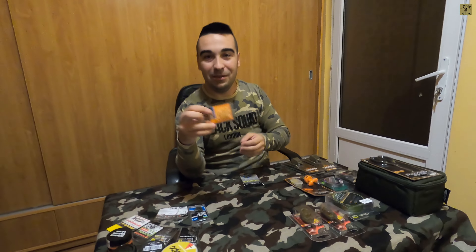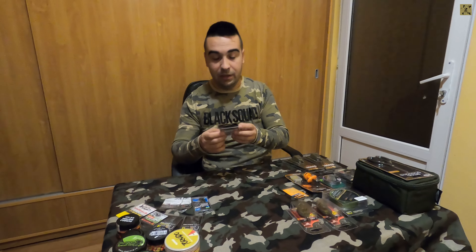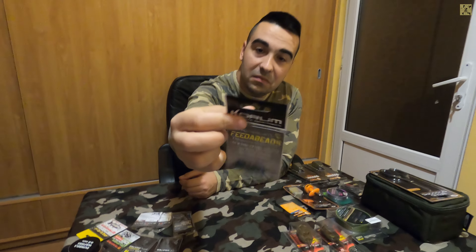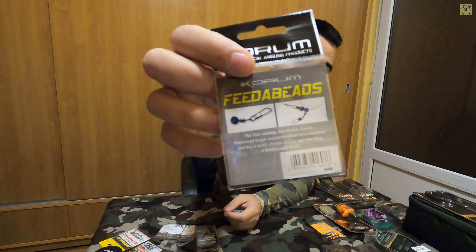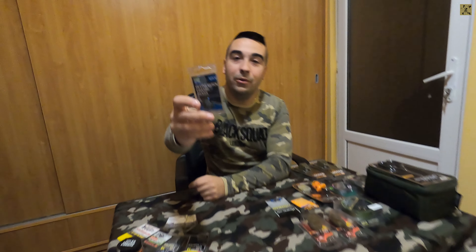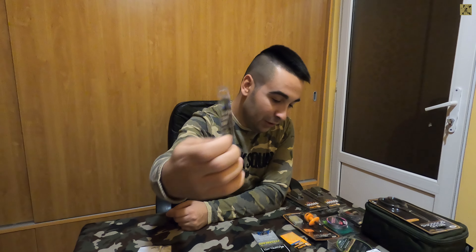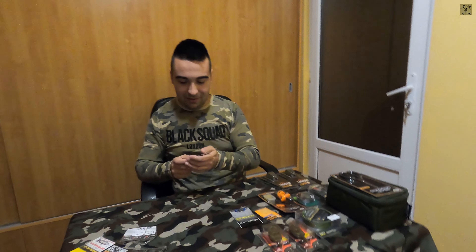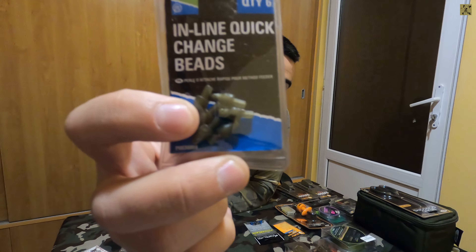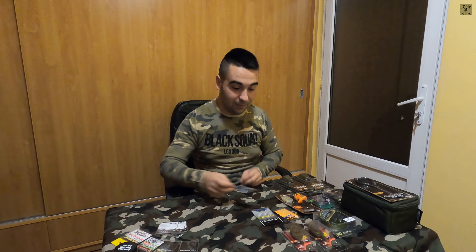Sper să fie și calitative - să nu se rupă foarte repede atunci când montăm momeala pe undițe. Am mai descoperit de la Corum niște agrafe pentru coșuleț, dedicate pentru coșuleț - vor fi foarte utile când vom pescui la coșuleț. N-am putut să trec peste inline-urile quick change de la Preston, destul de scumpuțe, dar sper să fac echipă bună cu method feeder-ele. Aceste inline quick change-uri au un sistem care facilitează auto-înțeparea peștelui.